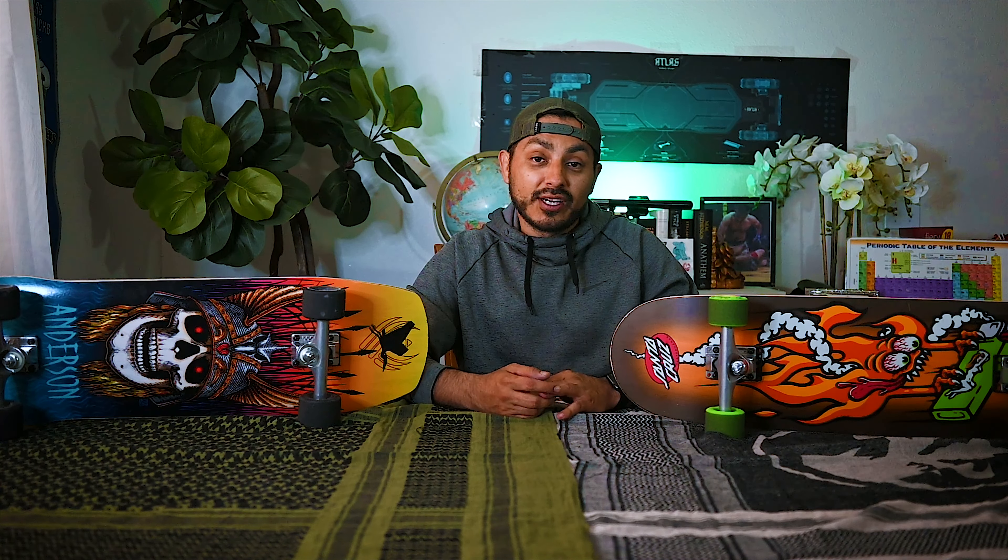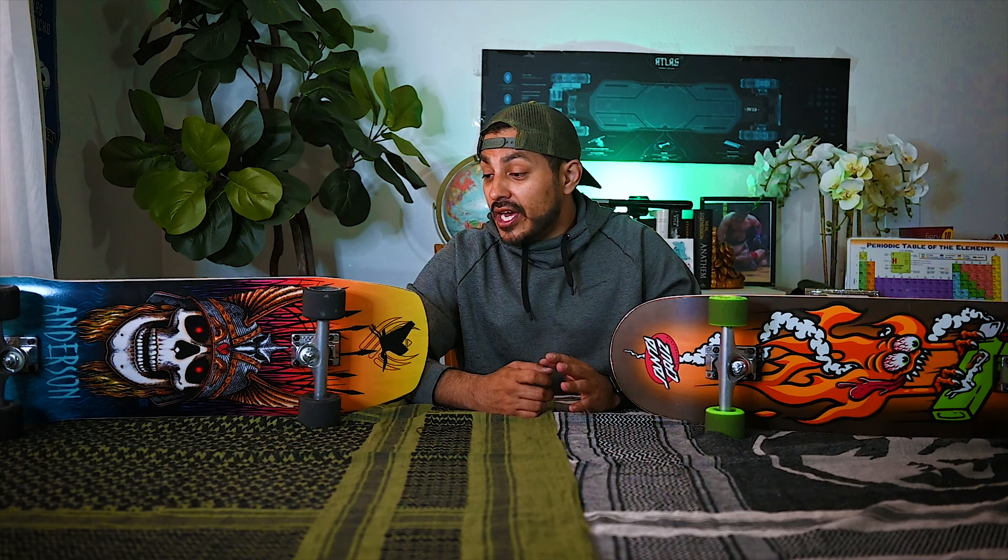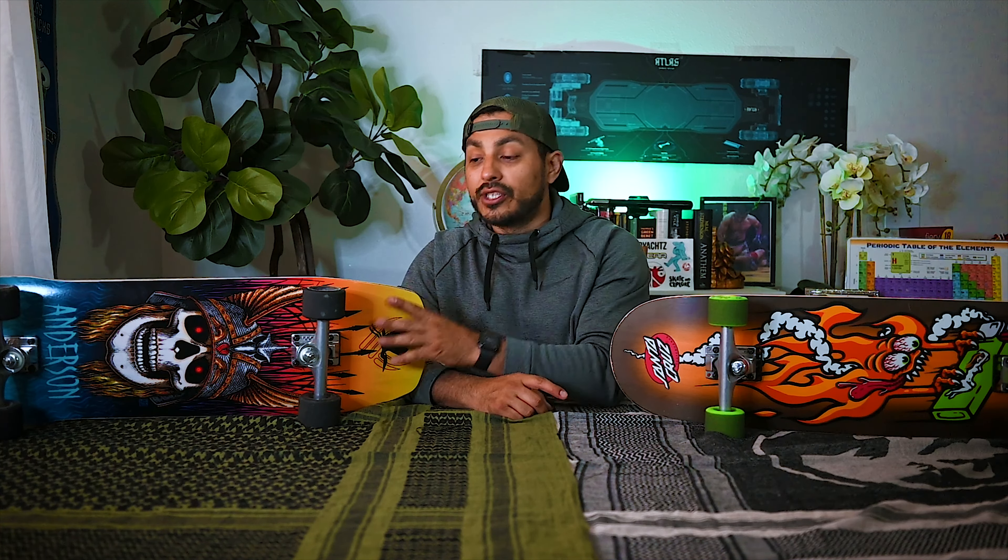So what we're going to do next is talk about my favorite aspects of each truck and my least favorite aspect of each truck. We've talked about some features; now I'm going to talk about my impressions and thoughts after riding them side by side, back to back. We're going to start with the Ace trucks first.